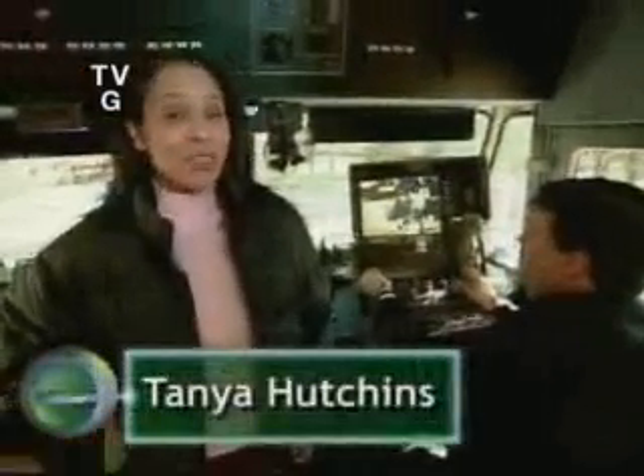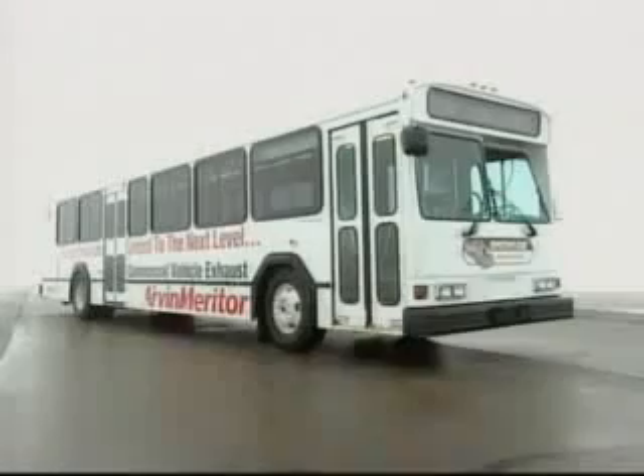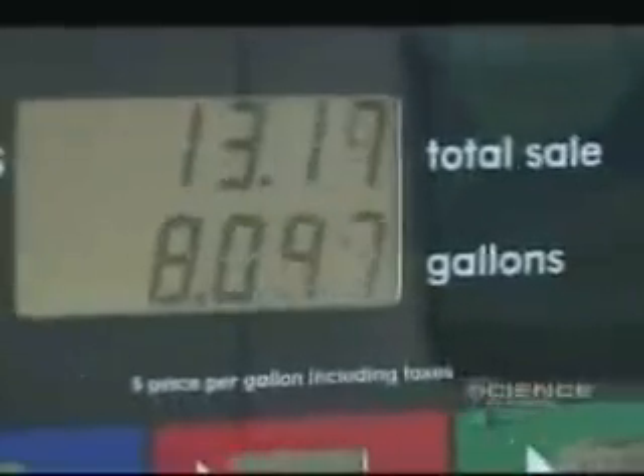Welcome back. They call it the Plasmatron bus, and it may soon pull ahead of the other engine advancements revving up in labs around the country. In this story, scientists test their invention where the rubber meets the road. This looks like an ordinary bus, but inside its Clark Kent exterior revs the heart of a superhero — a smog-busting techno-weapon known as the Plasmatron. Its mission? Saving our planet from deadly pollutants, high gas prices, and dependence on foreign oil.